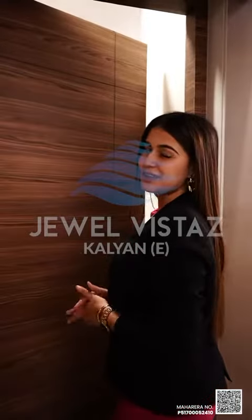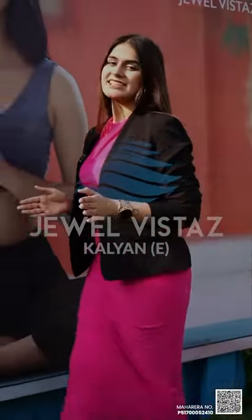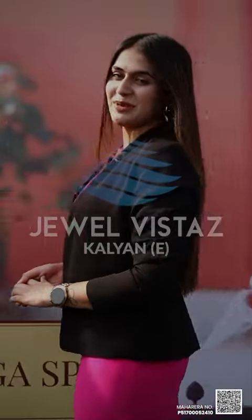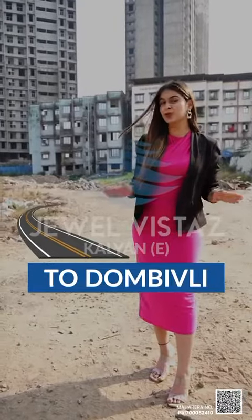Now let's move ahead to the master bedroom. This is the master bedroom with an attached bathroom. They have various amenities like garden sit-out, high-tech gym, yoga space, indoor games, and much more. Construction and bookings are in full swing. This is going to be the direct route to Dombivli.